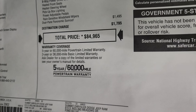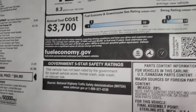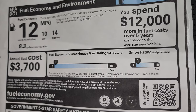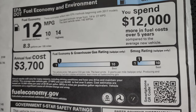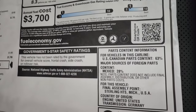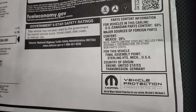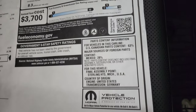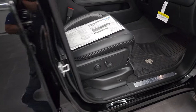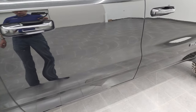It has a 3-year/36,000 bumper-to-bumper and 5-year/60,000-mile warranty. Fuel economy is 10 city, 14 highway, averaging 12 MPG. It's kind of ridiculous — you're going to spend about $12,000 more in fuel compared to an average new vehicle. There are a lot of fuel-efficient vehicles out there; this is not one of them.